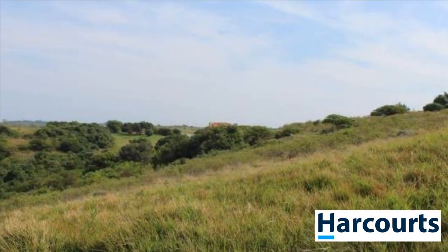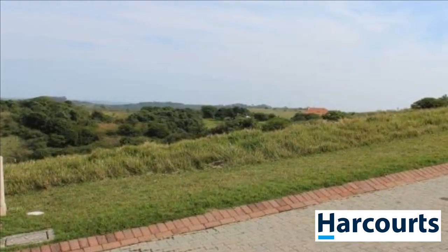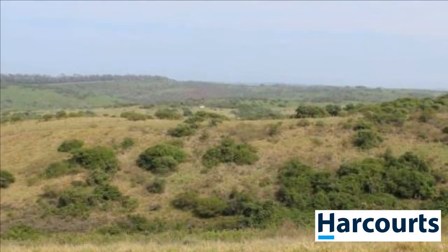Architectural guidelines enhance the character of the estate and ensure a harmonious charm. The estate enjoys direct access to a magnificent beach with a tidal pool nearby, offering excellent swimming, surfing, snorkeling, and fishing.